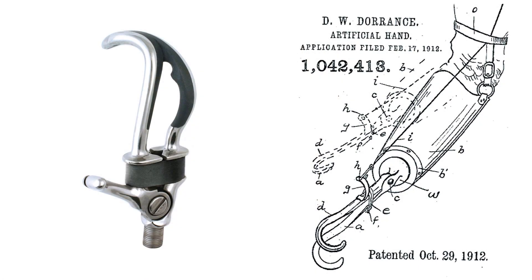Before I explain that, I want to tell you what it isn't and how that led us to this design. First, it isn't about this hook. Patented in 1912, the Dorrance hook remains the most used prosthetic terminal device in the world, used by 90% of the arm amputees who use a prosthesis.